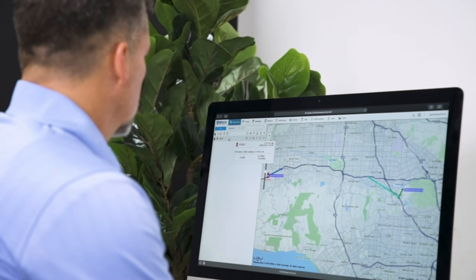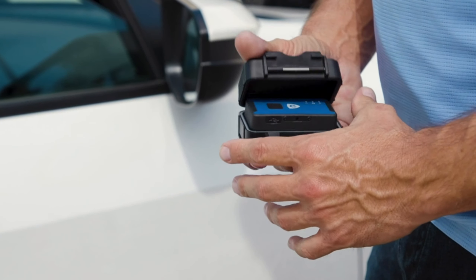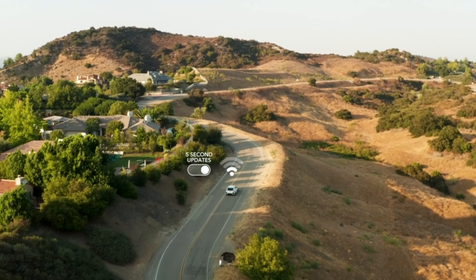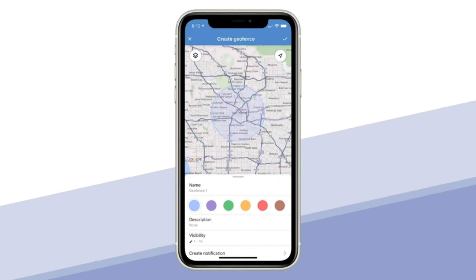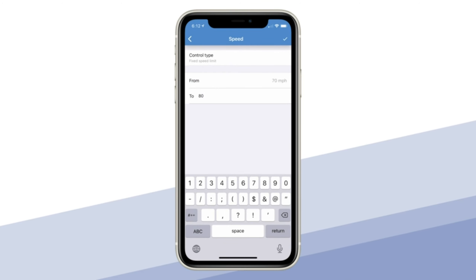Now, let's talk about the Waterproof Vehicle GPS Tracker. Picture this: you're exploring a new city, and suddenly you realize your car is missing. Don't let this nightmare scenario become your reality. With our state-of-the-art GPS tracker, you can keep tabs on your vehicle's location in real time and ensure its safety and security at all times. Peace of mind has never been more accessible.